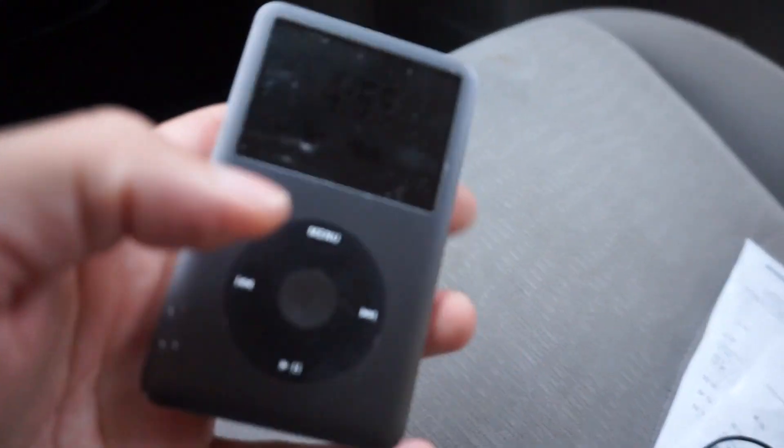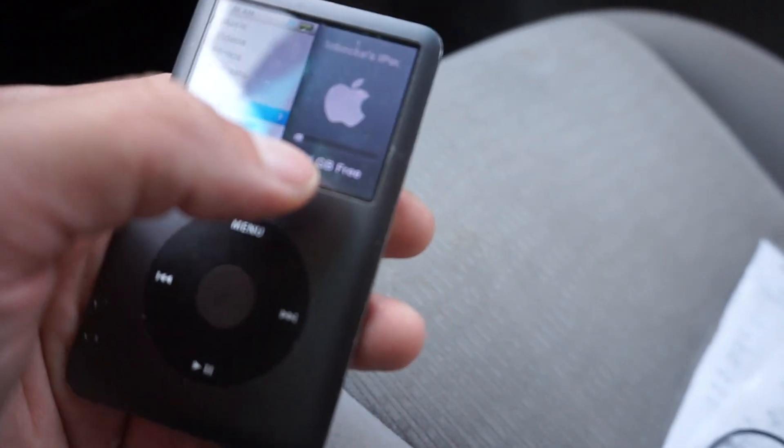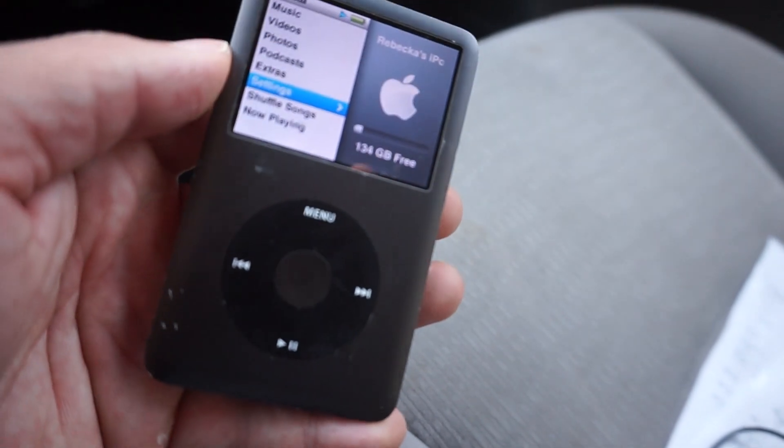I forgot to show you one last item — this was fully charged when I got it and it has 134 gigabytes of storage. Someone must have just donated this yesterday. The bins were okay yesterday but today was really successful, so I'm really happy with it. We just killed it at the Goodwill bins — thank you guys so much for watching, please like this video and subscribe to my channel. Have a great day, peace!